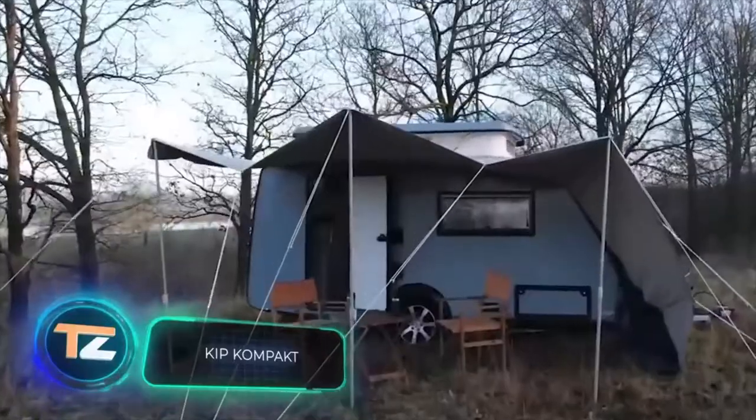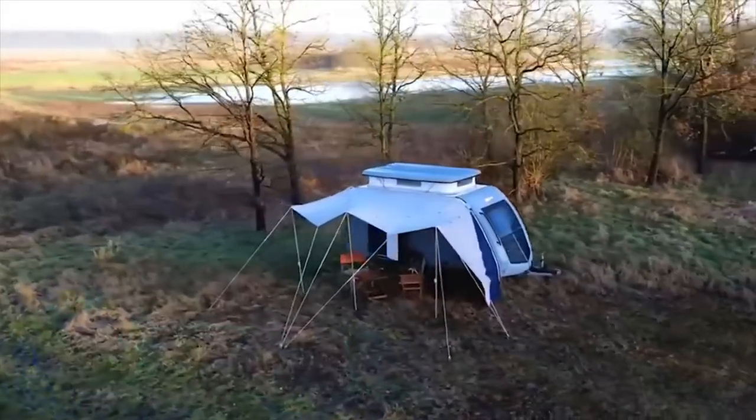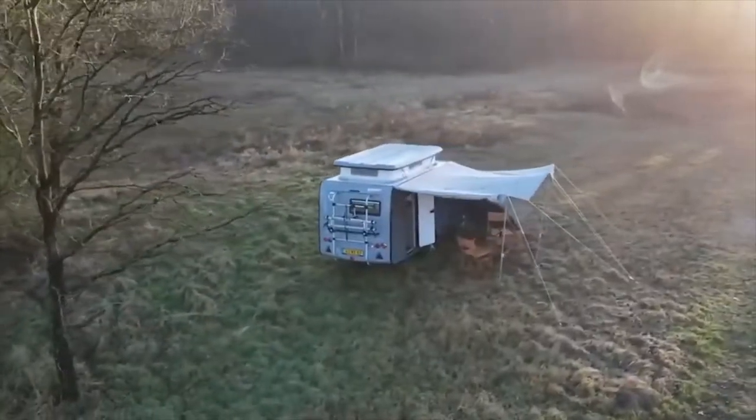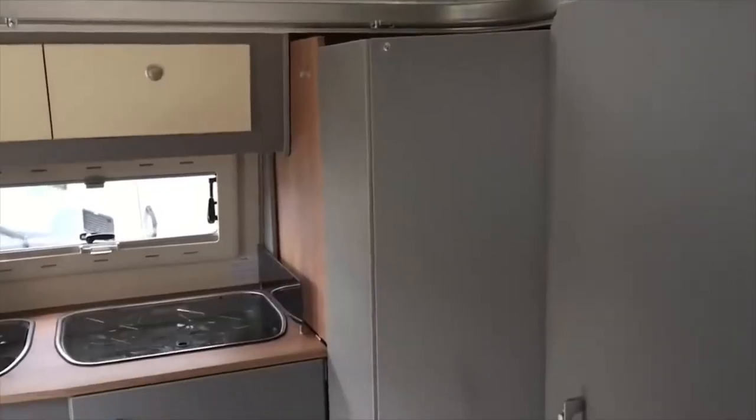Kip Compact. Roominess and compactness are combined in this caravan in an amazing way. Kip Compact is easy to tow thanks to its relatively modest size, and it can even be transported by small cars.